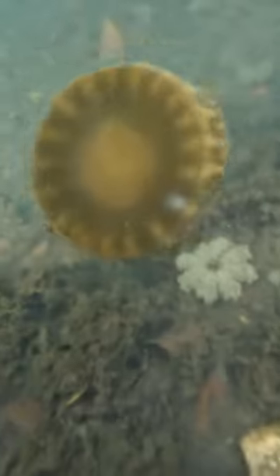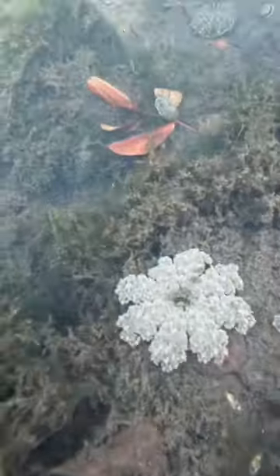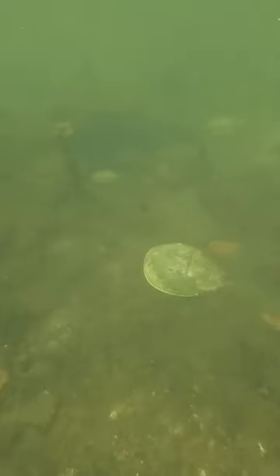I didn't feel anything from these. You can see the tentacles do touch my skin, but yeah, I didn't feel anything. I bet if I had an open cut I would have felt it, but maybe it's not thick enough to go through my skin. You can also see this is a little brackish water, so you can see the distortion where the fresh and salt water are mixing.